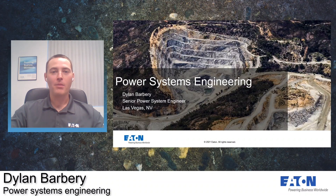Hello everyone, my name is Dylan Barbary. I am a senior power systems engineer here in Las Vegas. I work for the power systems engineering group and today I'd like to go over a few of our capabilities.